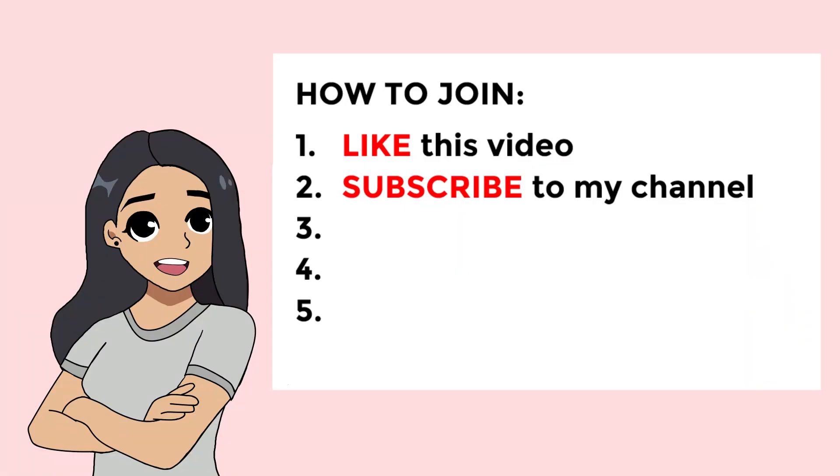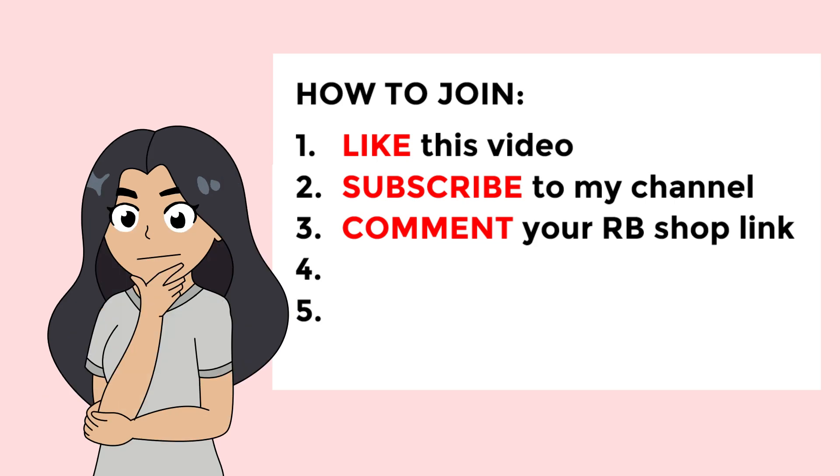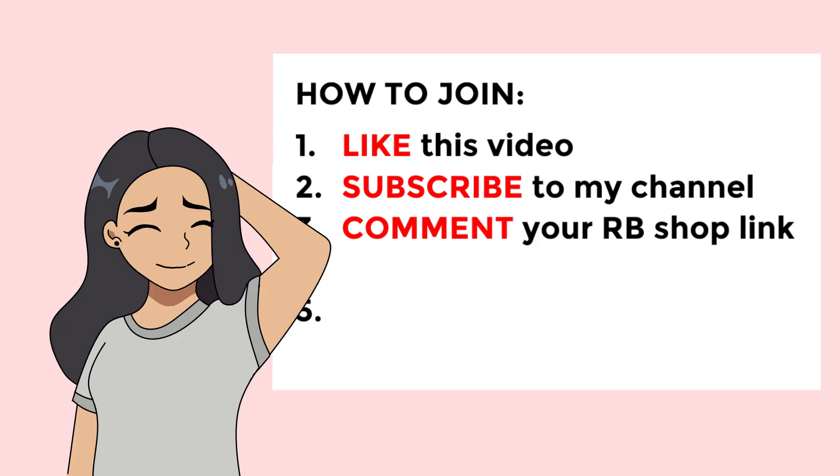Now after you have successfully subscribed to my channel, you can comment the link of your Redbubble shop. I would like to remind those who have multiple Redbubble shops to just comment the link of your best one. I won't be entertaining those who give more than one link.